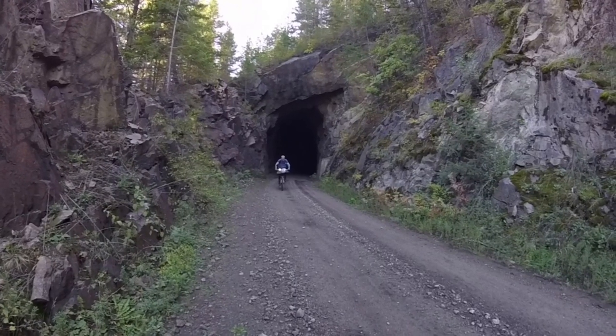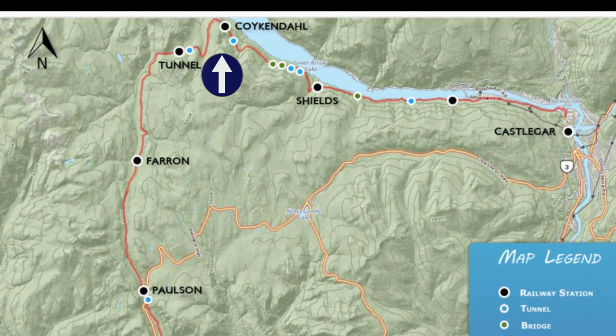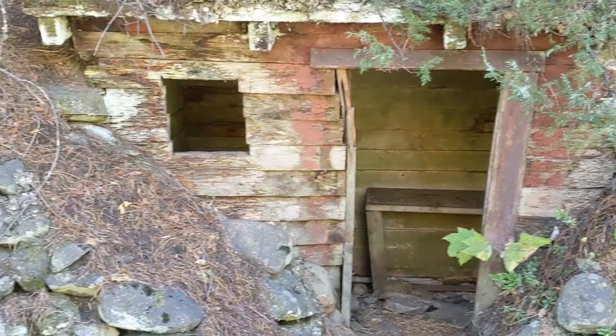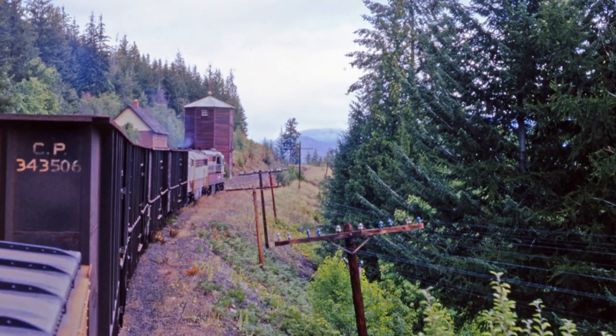At about the 29 kilometer mark we reached a point called Coikendal, which used to be a station with a 63-car siding and a steam locomotive water tank. You can still see the little old shed built into the hill. There's a nice little picnic shelter here, so it was a great place to sit and cook up some lunch.